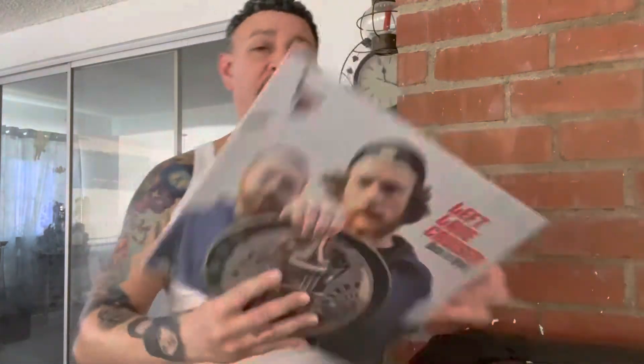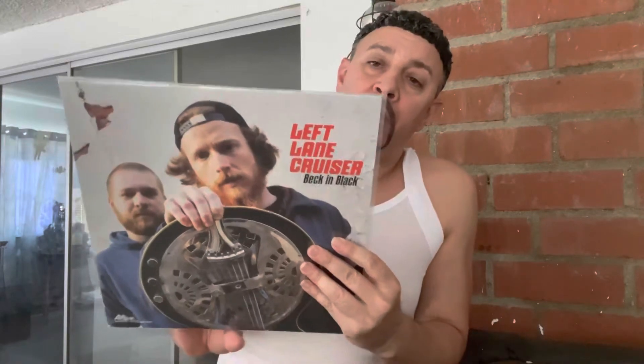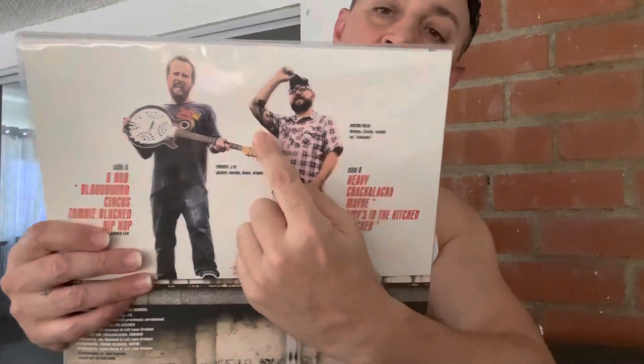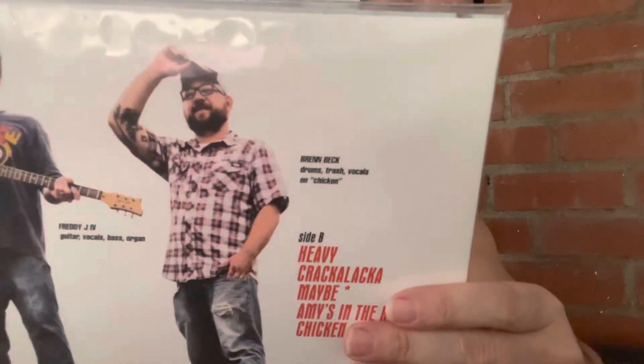...is by the down-south blues slash hard rock blues band Left Lane Cruiser. This has been shown by me before and by a couple other people. Fantastic duo — hard blues rock, just an amazing band. And right here on the back you can see the tattoo work right there on his arm.